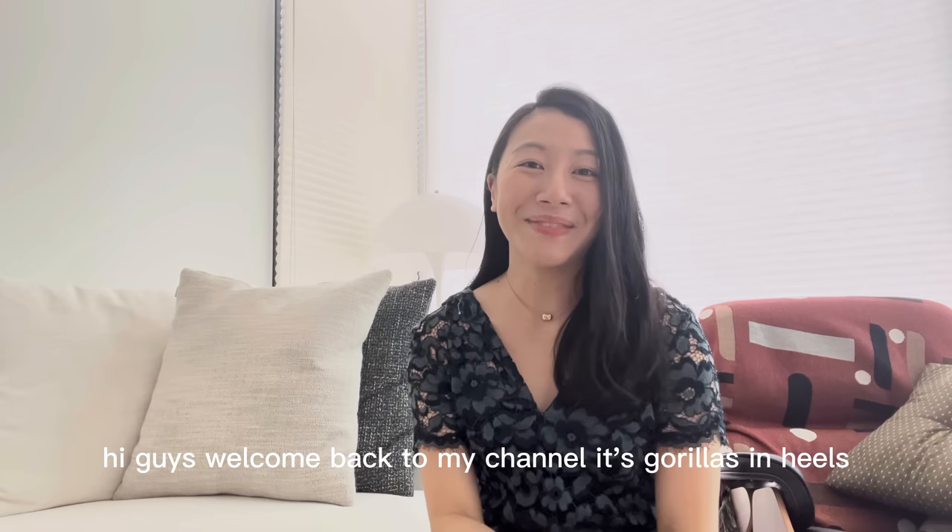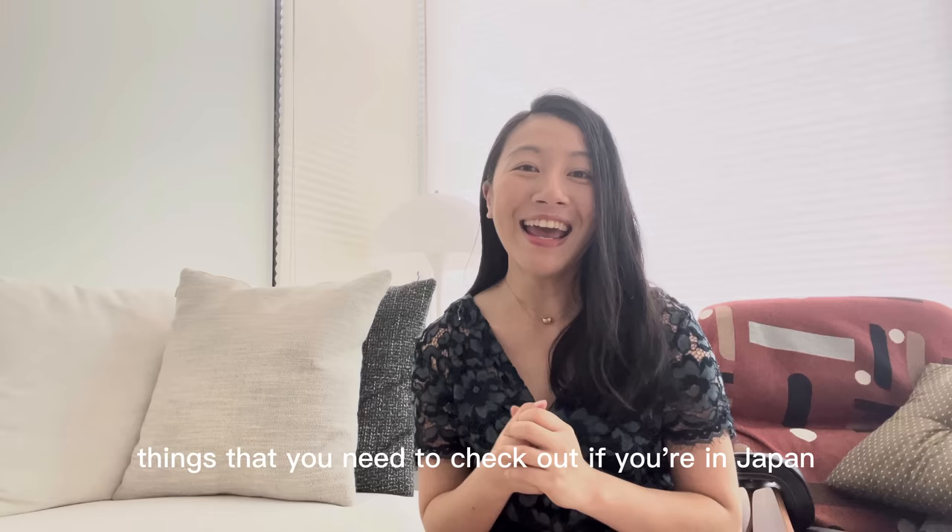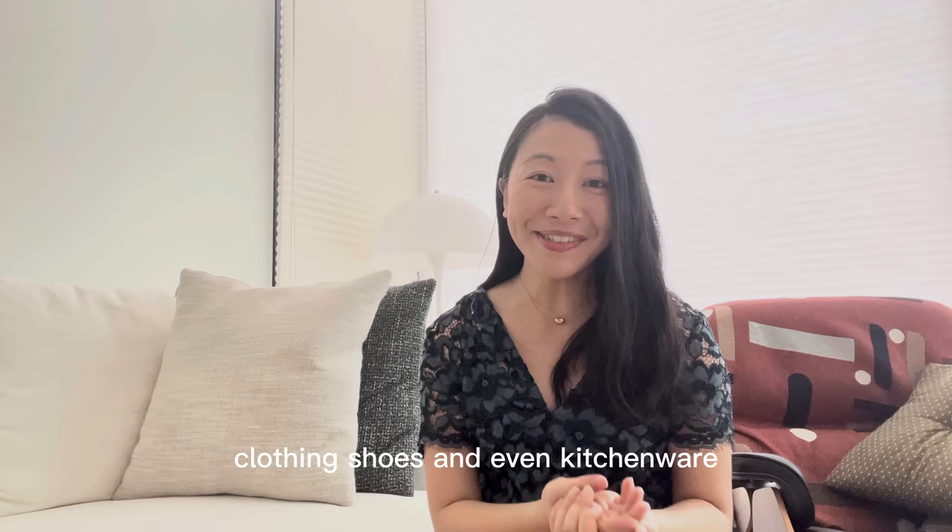Hi guys, welcome back to my channel, Gorillaz and Heels. So good to see you all again. It seems like everyone is traveling to Japan recently because it's the coolest season. Today I want to speak about 10 things that you need to check out if you're in Japan — items ranging from accessories, clothing, shoes, and even kitchenware. So let's get started.